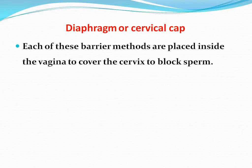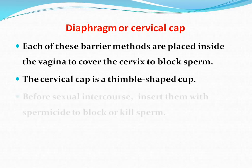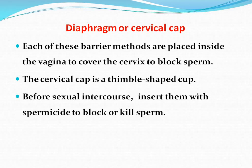Diaphragm or cervical cap. Each of these barrier methods are placed inside the vagina to cover the cervix to block sperm. The cervical cap is a thimble-shaped cup. Before sexual intercourse, insert them with spermicide to block or kill sperm. It is 84 to 94 percent effective.